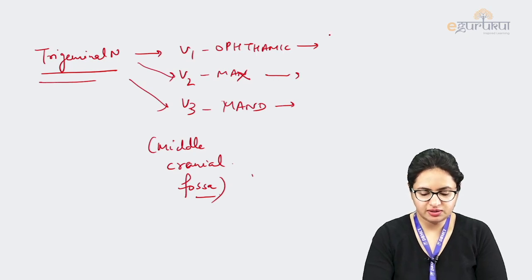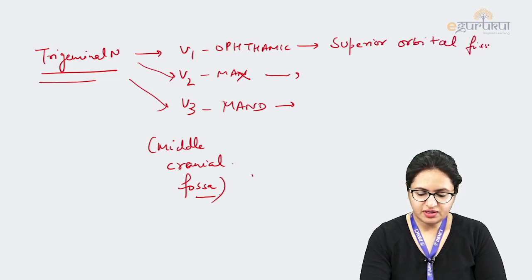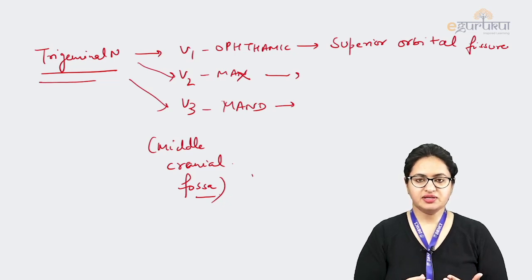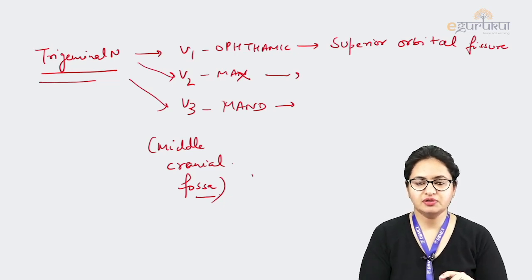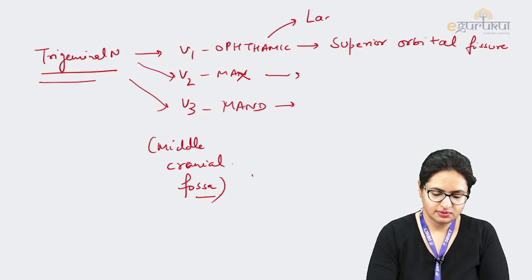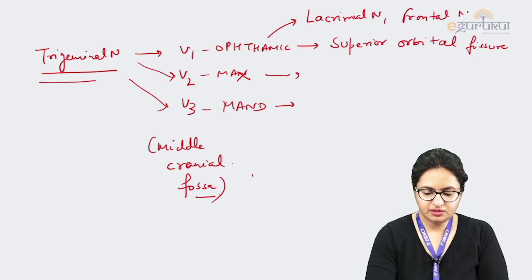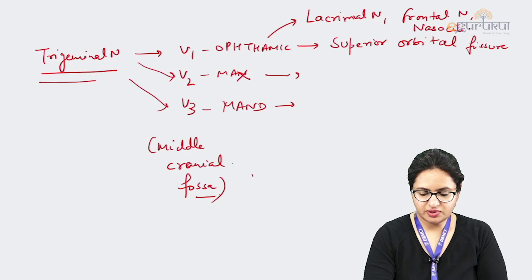The ophthalmic nerve passes through the superior orbital fissure and comes towards the orbit. Just before passing through the superior orbital fissure, it divides into three branches: the lacrimal nerve, the frontal nerve, and the nasociliary nerve.